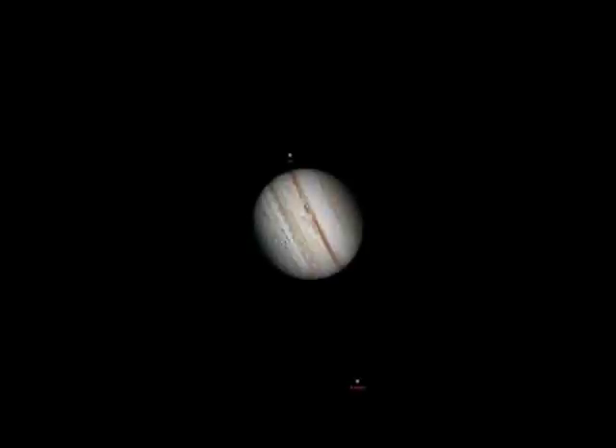Jupiter and its moons move like our Sun and its planets. Similarly, Jupiter spins while its moons circle around. Jupiter's rotation can be observed by tracking circulating dark belts and light zones.